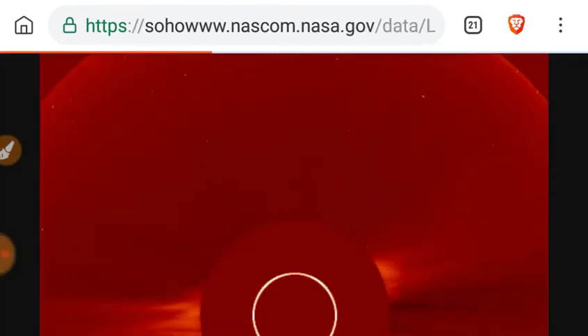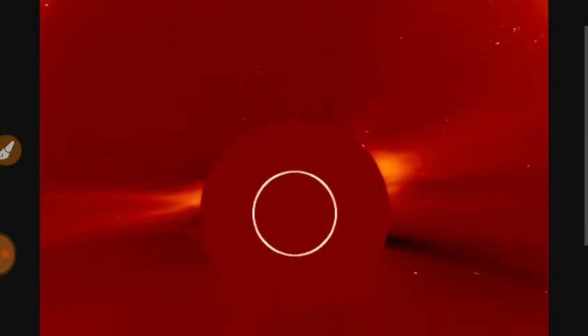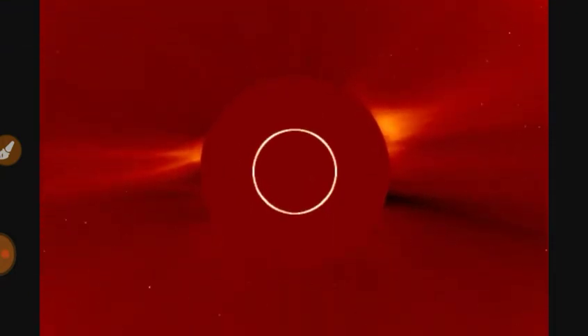We did see a coronal mass ejection coming out of the western limb of the sun yesterday — not earth-facing. There goes that coronal mass ejection. A little bit of ejecta coming out of the eastern limb also.